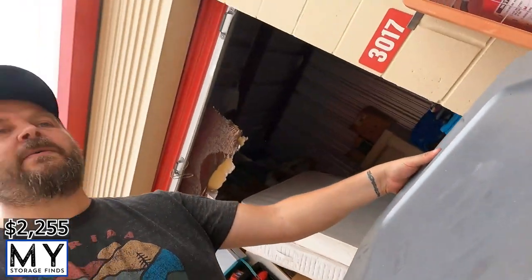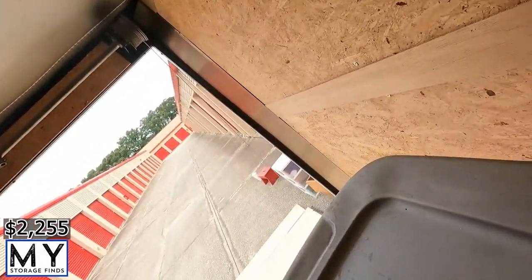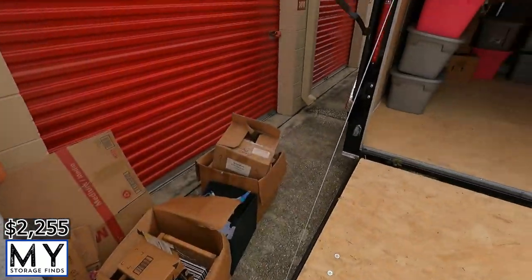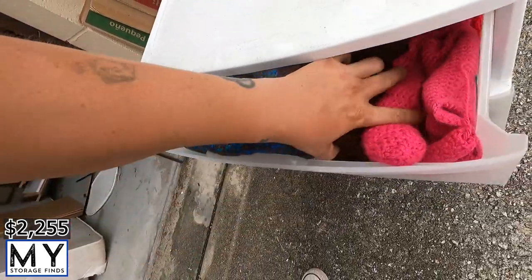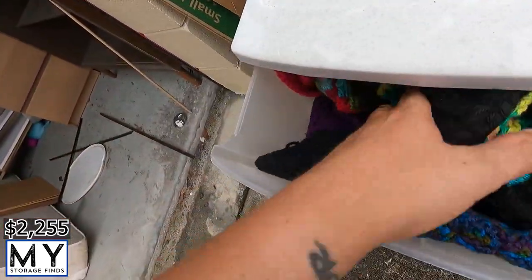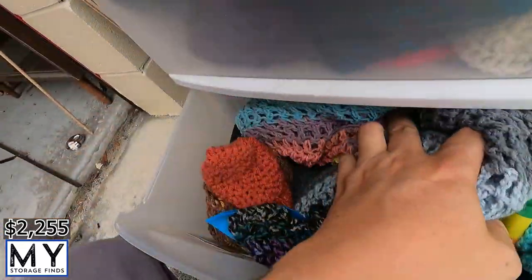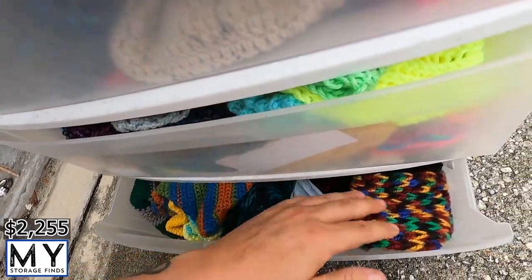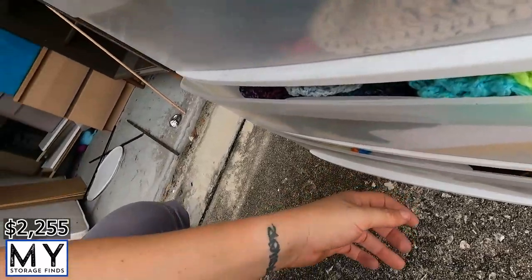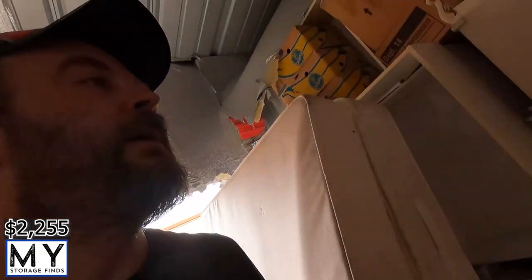Alright, one more — a whole bunch of quilts and little things, more in here. Looks like somebody was doing some quilting and stuff.